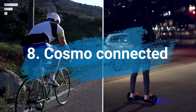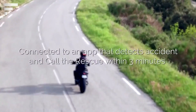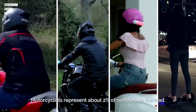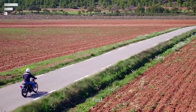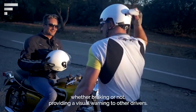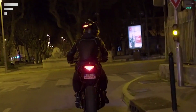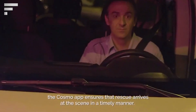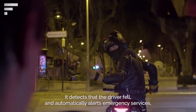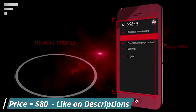Cosmo Connected is a small device that can be placed on any helmet, including a motorcycle helmet, to increase its functionality. The gadget can record the user's movements on the road and create maps of their routes. It also has a flash to warn other drivers of the user's presence. In case the motorcyclist suffers an accident, Cosmo Connected can contact the emergency services and inform them about the incident. To start using the device, the user must connect it to their smartphone. The price of the gadget is $80.